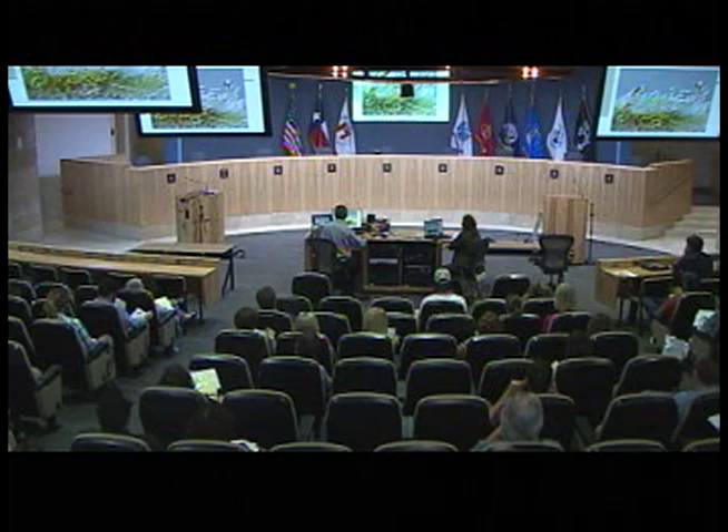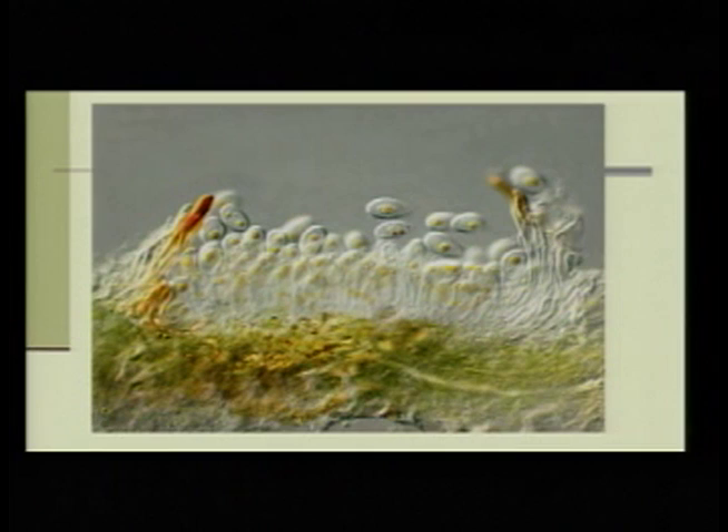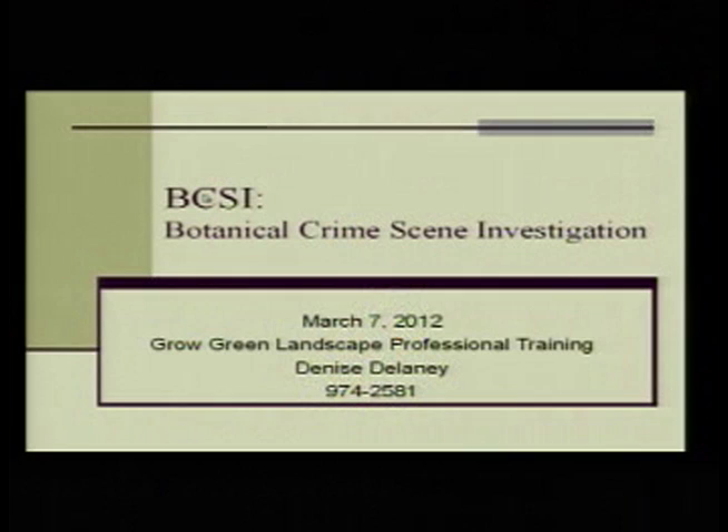Does anybody know what this is a picture of? It's fungi on a leaf surface magnified a bunch of times. I can't tell you which one, but I thought it was so cool. I'd like to hang it in my living room.